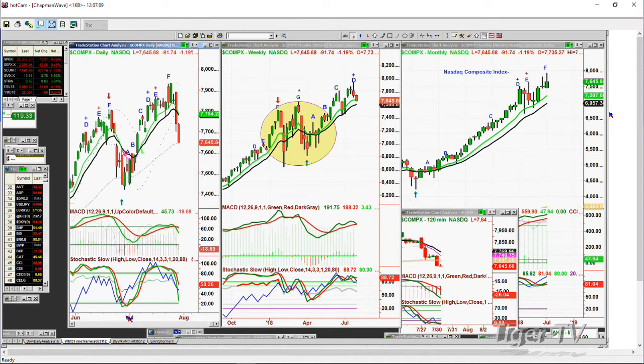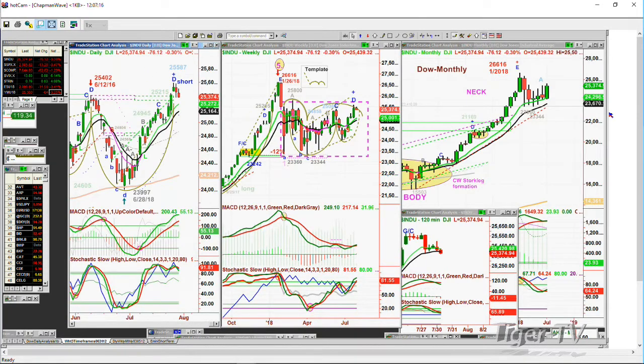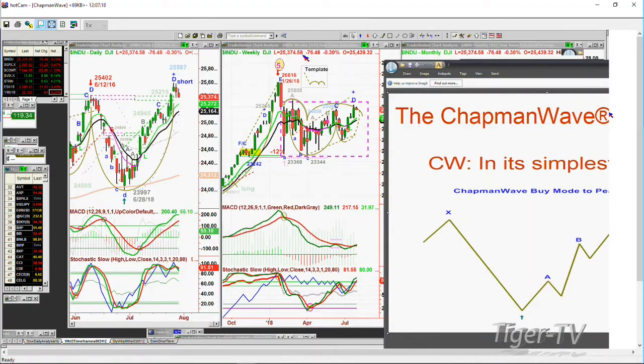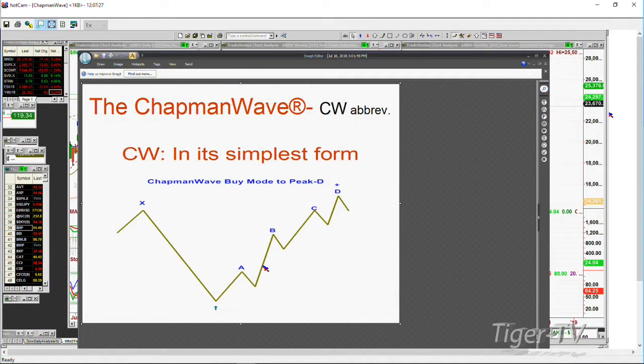The Dow is down 75 at 25,375. In the Chapman Wave methodology, we're always looking for the most identifiable low bar to start each wave count to the upside. Real simple technique at its core — you're alphabetized uppercase on the way up. The letters, each higher peak gets sequentially alphabetized: peak A, then it goes to peak B.